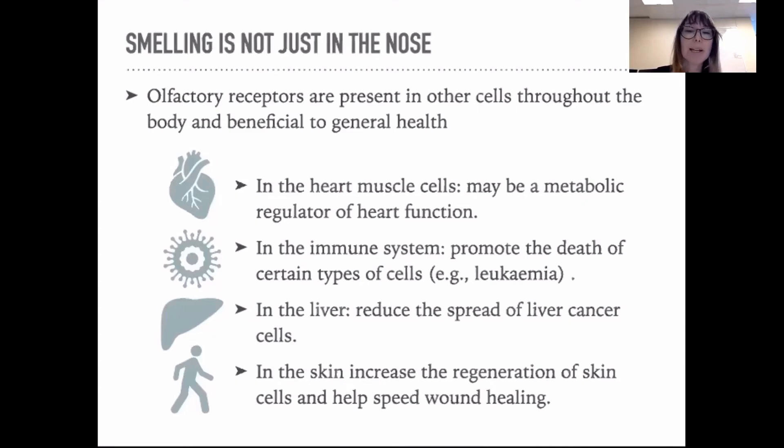So manipulating olfactory receptors is also a very interesting path for research in the future that helps to control other biological processes as well, such as digestion, skin regeneration, and hair growth.